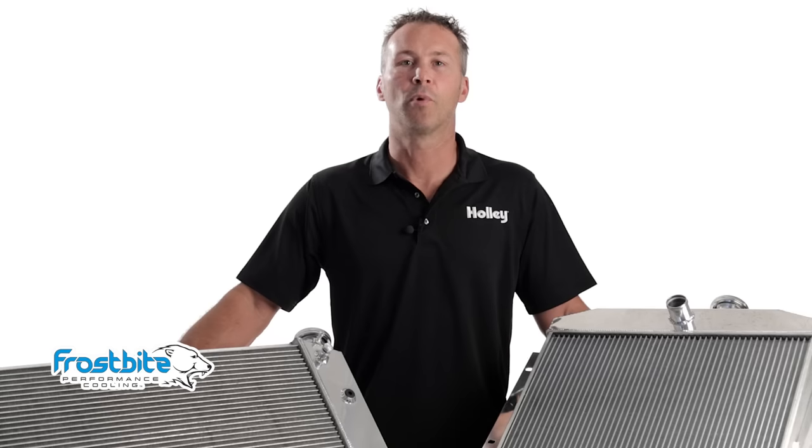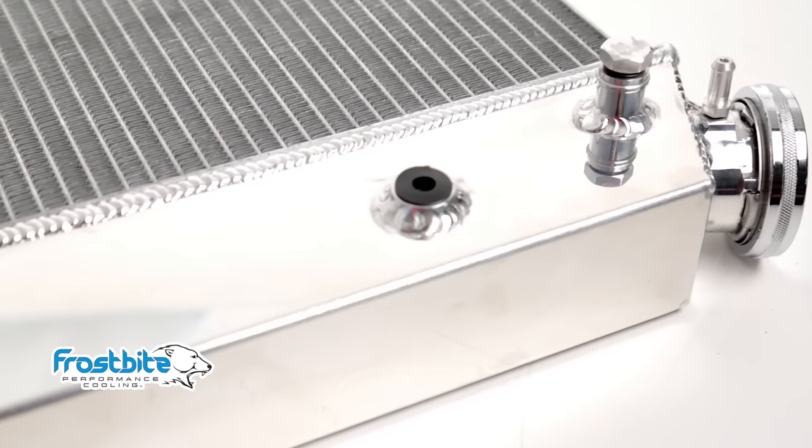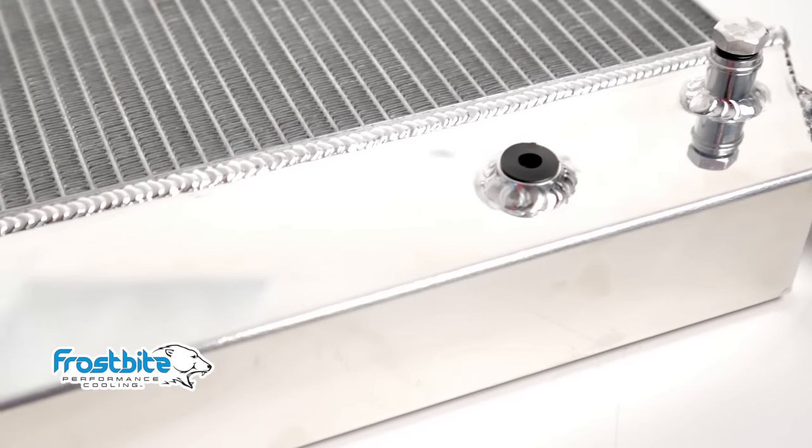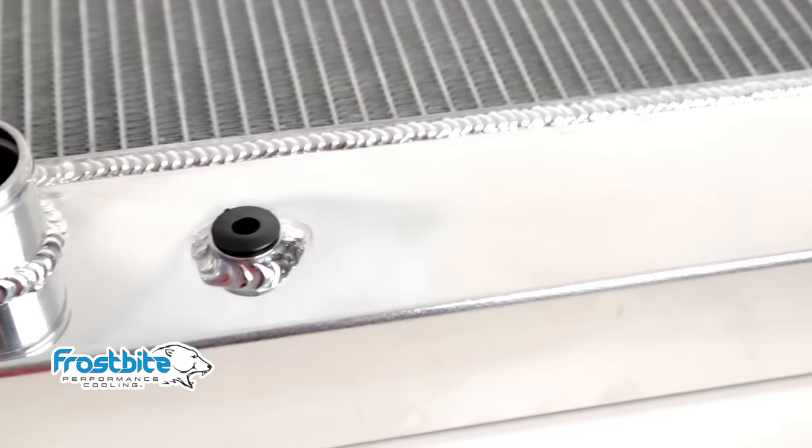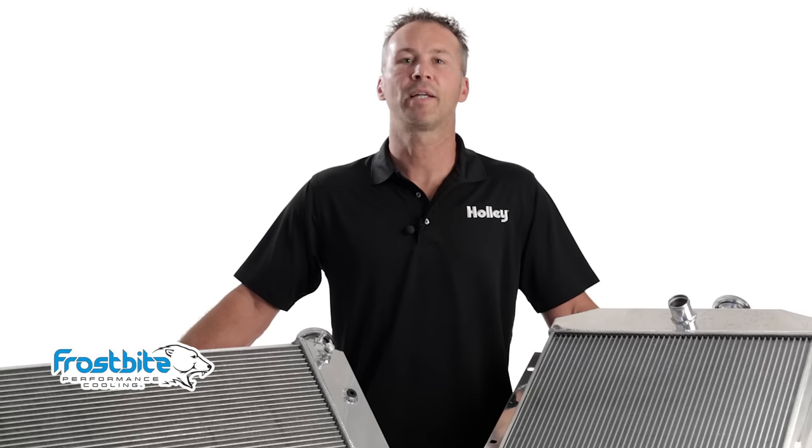And depending on your application, most radiators come with transmission cooler provisions. All Frostbite radiators come with polished tanks, giving you a custom look right out of the box. We also offer our radiators in a convenient package complete with shroud and electric cooling fans. Fans and fan shrouds can be purchased individually as well.